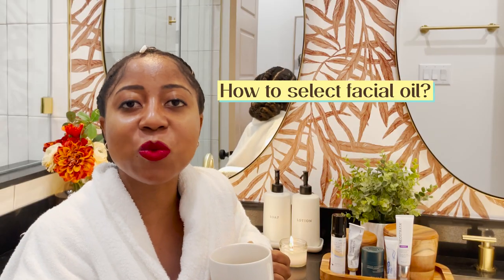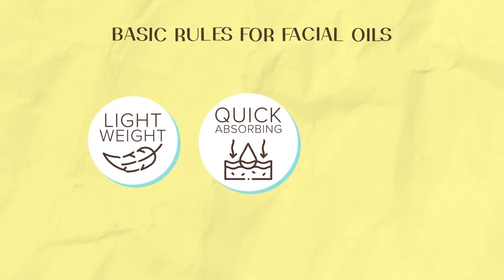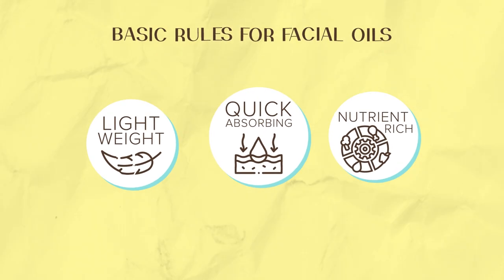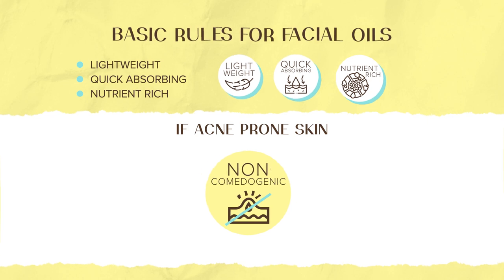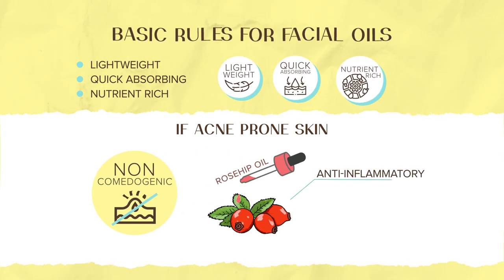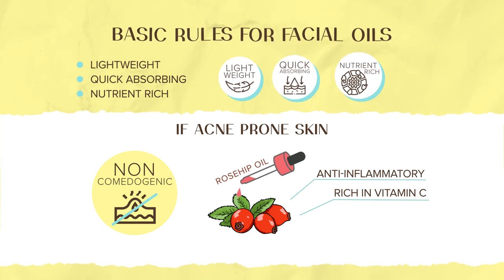So how do you select the right facial oil? Make sure you find one that is lightweight, quick absorbing and nutrient rich. Now if you're acne prone, go for a non-comedogenic oil like rosehip oil. It's anti-inflammatory and rich in vitamin C, which is a great antioxidant.